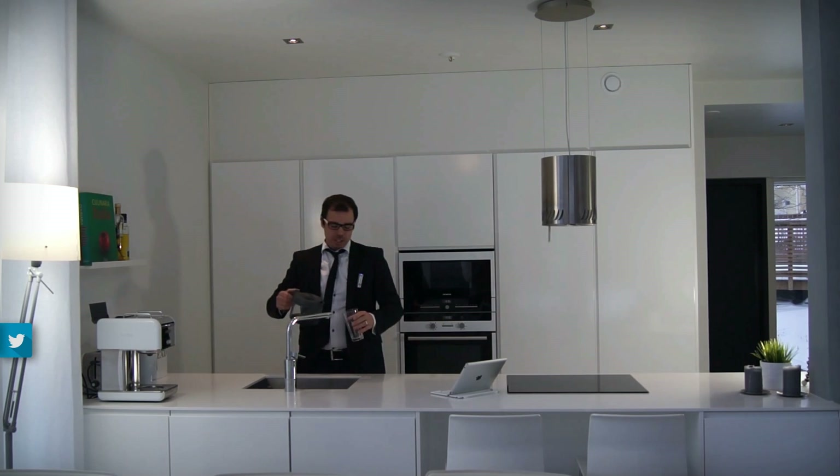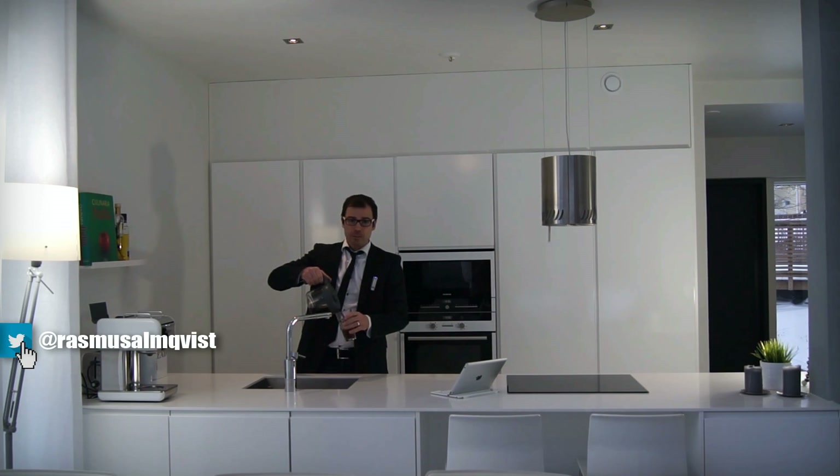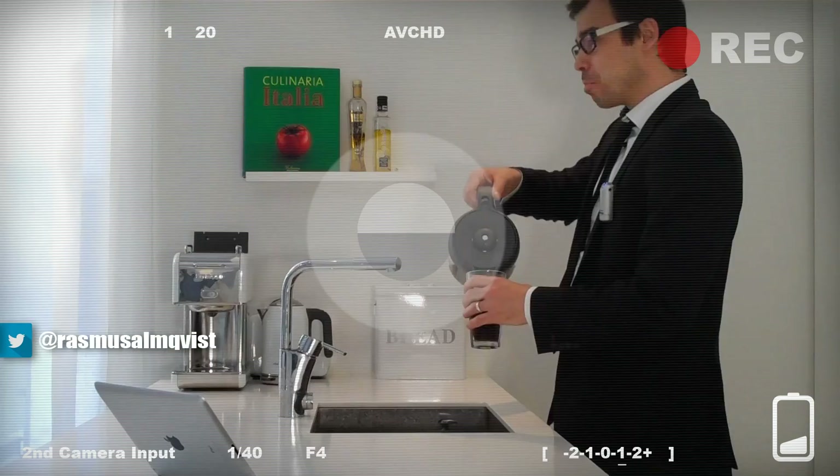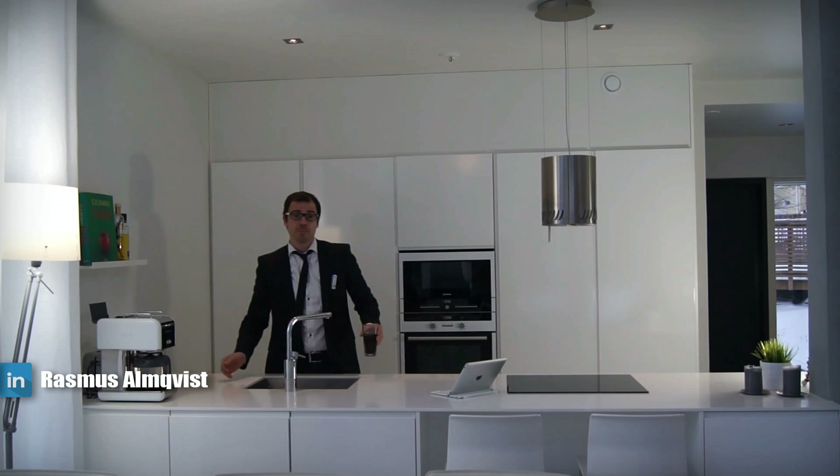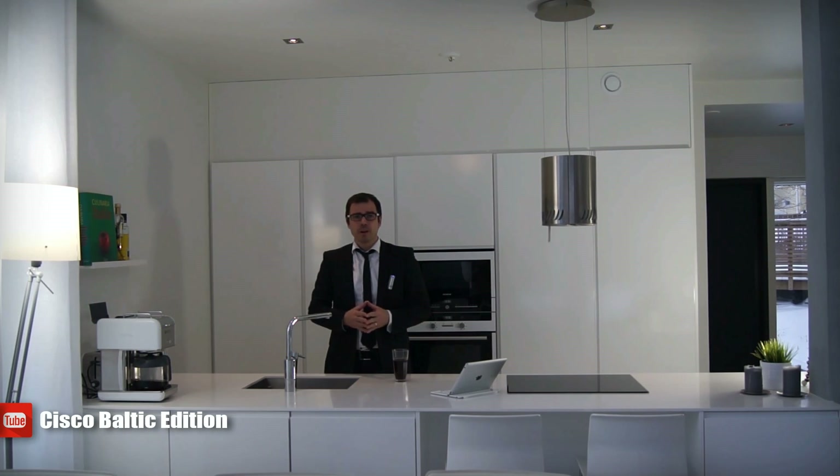Hi folks, in my job as a Collaboration PSS I spend a lot of time with both customers and partners helping them get their head around the Cisco Unified Communications offering — and not so much the technical side of things, but rather helping partners and customers create tangible, easy-to-understand communications tools by using Cisco Unified Communications as a platform.